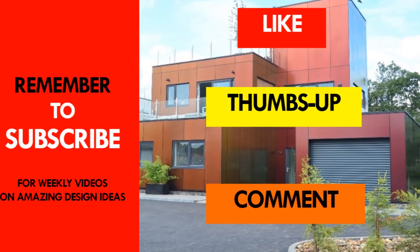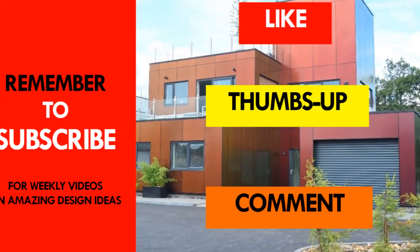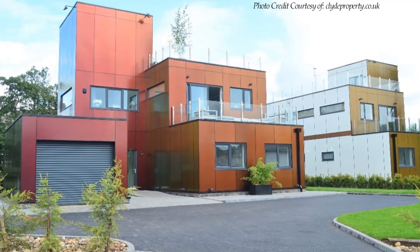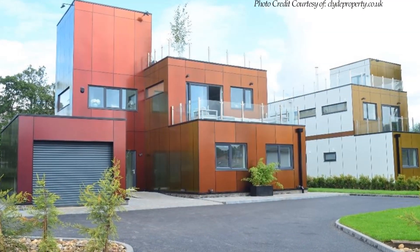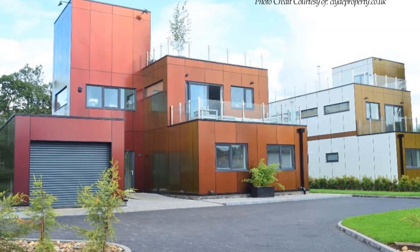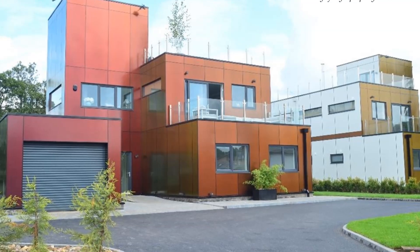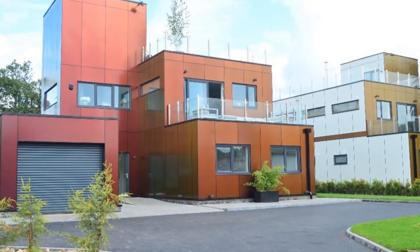If you like this video, give it a thumbs up and feel free to share it. You are encouraged to subscribe for these and more amazing weekly videos on shipping container living. Thank you for watching and see you in the next video.